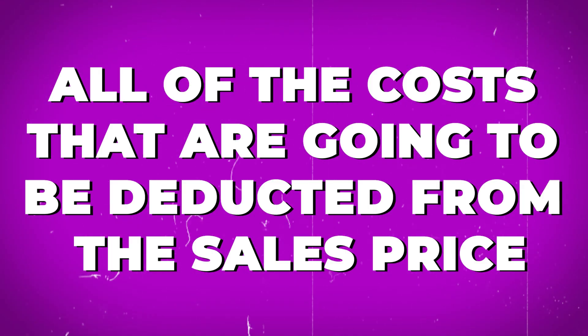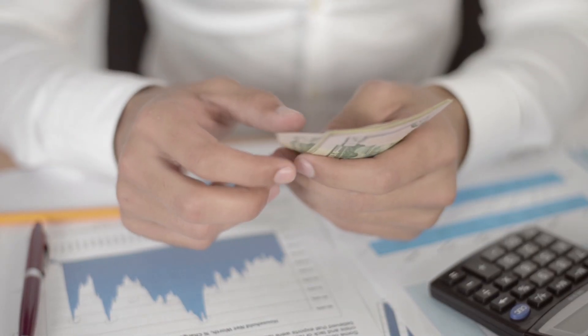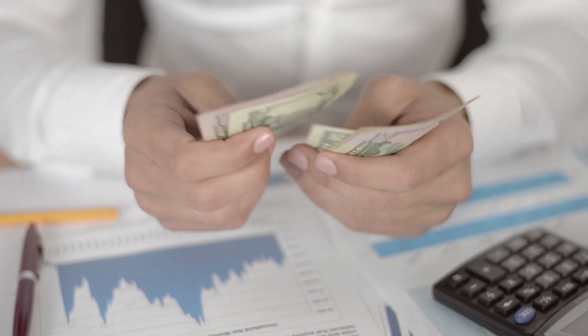Today's video explains the cost of selling your home. If you're thinking about selling your home, it's so very important to understand all of the costs that are going to be deducted from the sales price, so that you know how much money you are actually going to be receiving in the end. You don't want to be in a position where your house is sold, you have the funds, and it's not enough to do what you want — not enough for the down payment or for the house you were going to buy, or whatever it is you were going to do.